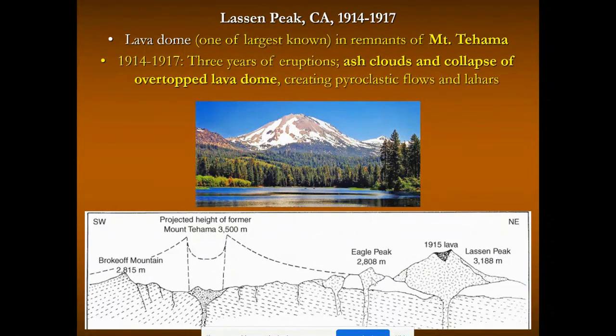Lassen Peak is a lava dome that erupted over a period of about three years, from 1914 to 1917, producing pyroclastic flows and lahars — a pretty nasty outcome from these lava domes.